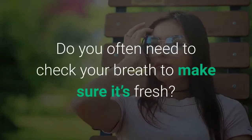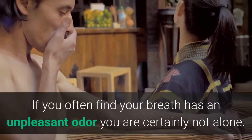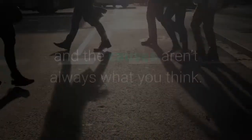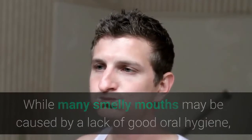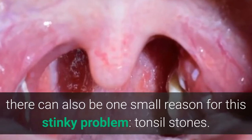Do you often need to check your breath to make sure it's fresh? If you often find your breath has an unpleasant odor, you are certainly not alone. It is estimated that 50 million Americans suffer from bad breath each year, and the causes aren't always what you think. While many smelly mouths may be caused by a lack of good oral hygiene, there can also be one small reason for this stinky problem: tonsil stones.